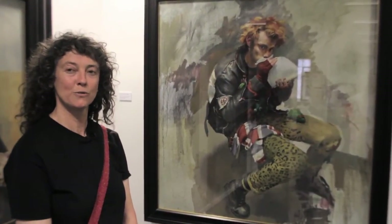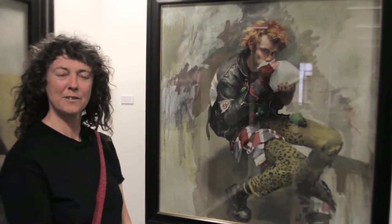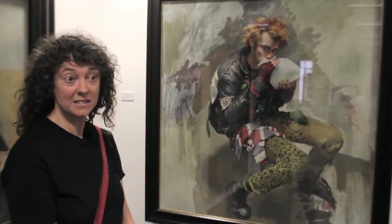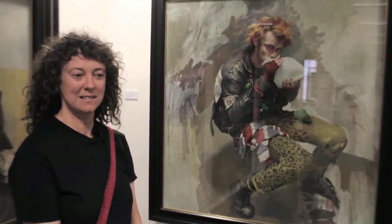A flamboyant tour de force, this painting. It's so lively, it's unfinished, but it doesn't matter that it's unfinished. So much movement, an amazing composition.